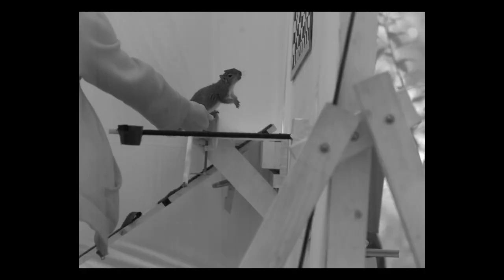And to reach that higher, farther perch? Parkour! Bouncing off the wall to adjust their speed and reach their nut.